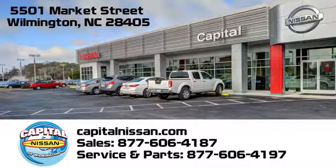We're conveniently located at 5501 Market Street in Wilmington, North Carolina.